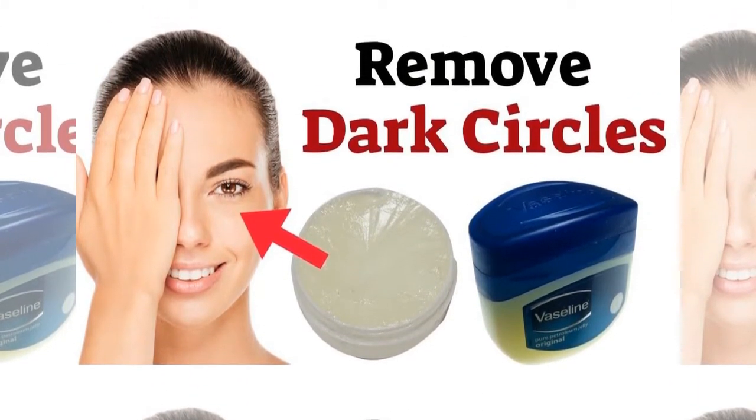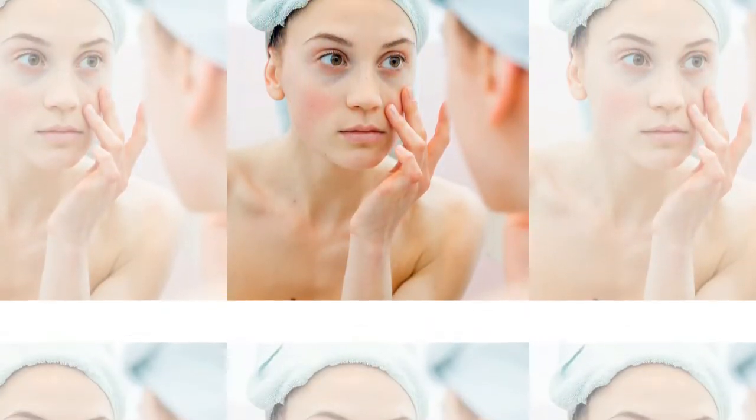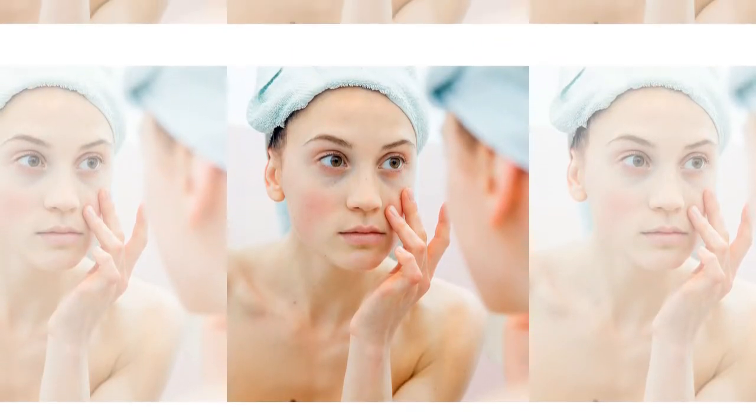How to Get Rid of Petroleum Jelly. Mix both of them nicely and with fingertips apply on the dark patches under eye.